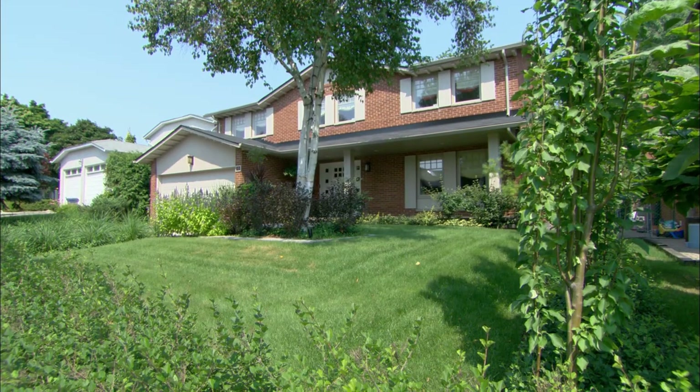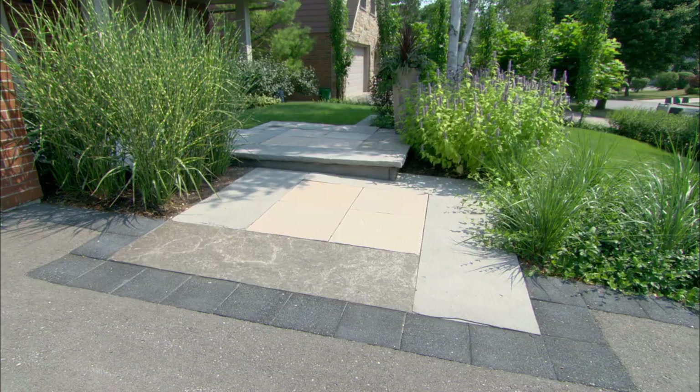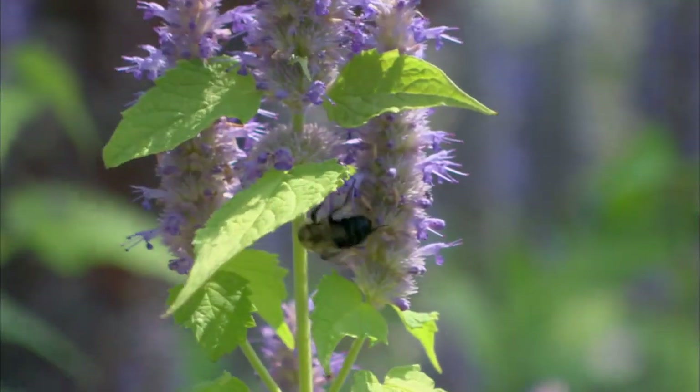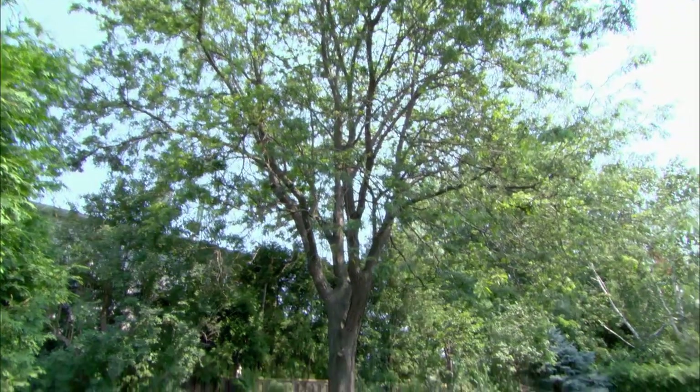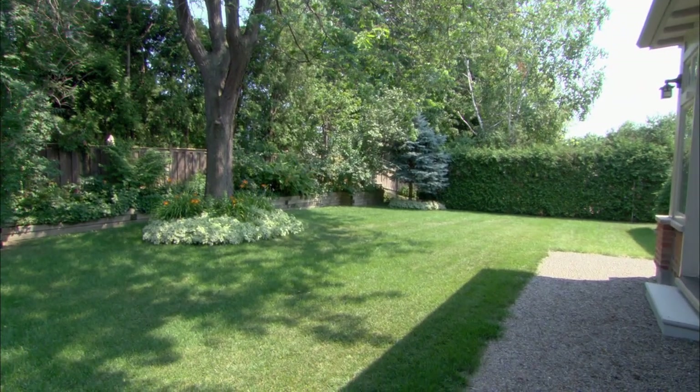We know the Lees from previous work. We took on their front yard two years ago and got lots of compliments from neighbors and friends. So they decided when we do the backyard, they'd have us do it again. They have a good-sized backyard that they never really utilized.